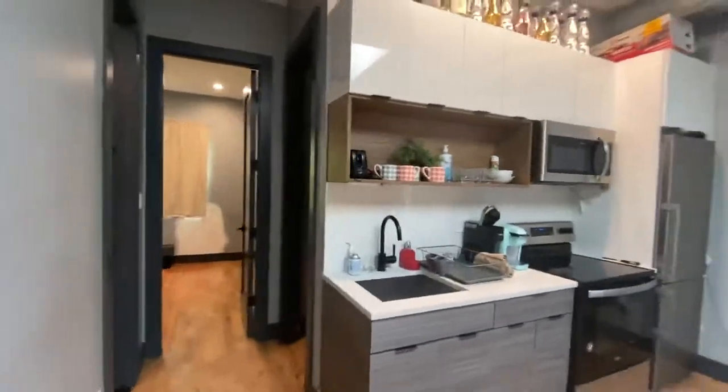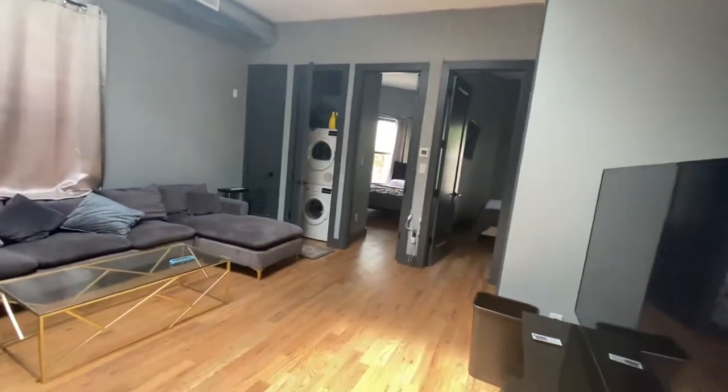Four bedrooms in total — two on the left, two on the right. There's in-unit laundry, as you can see.